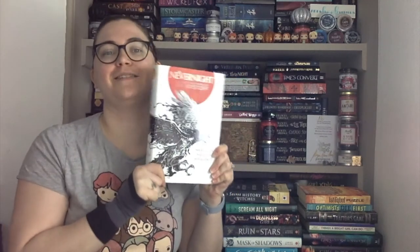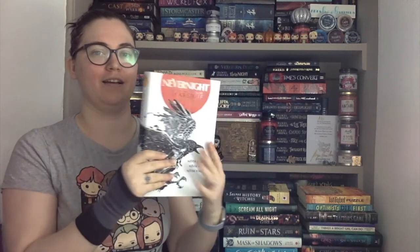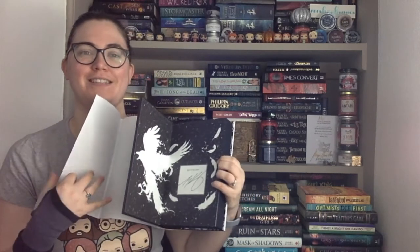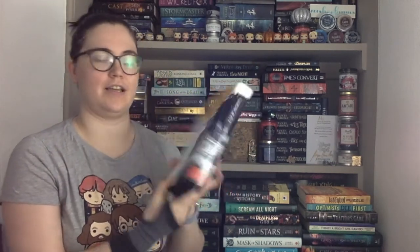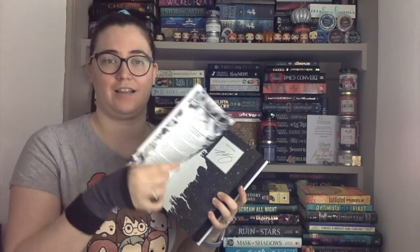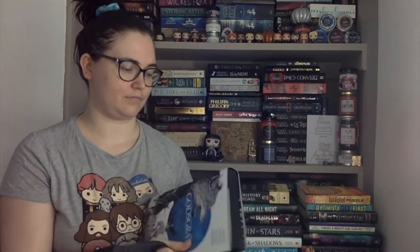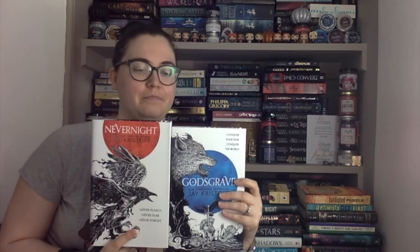A reprint of Nevernight in hardback — pretty black sprayed edges and signed by MJ. I just love them. And because I got Nevernight, I had to get Godsgrave as well, which is stunning and has an eclipse design on that one. I've actually read these two twice already — this was just to finish off my UK hardback collection.